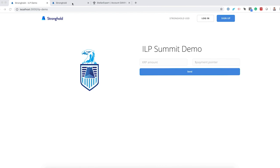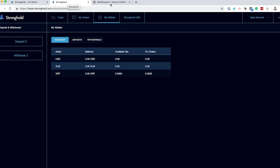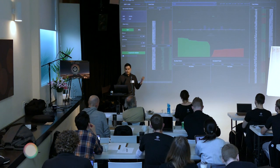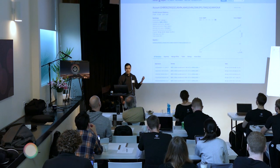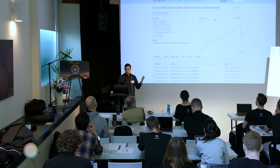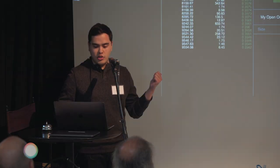What I'm going to do is move some funds over SPSP via a payment pointer over to a Stronghold wallet. Stronghold does operate a cryptocurrency exchange which runs on top of the Stellar Ledger. Behind this account is a Stellar Ledger address. You can see I have no USD and 2.511 XRP. I also have some lumens which don't show up in my balances here because that's the minimum reserve required to operate the account.